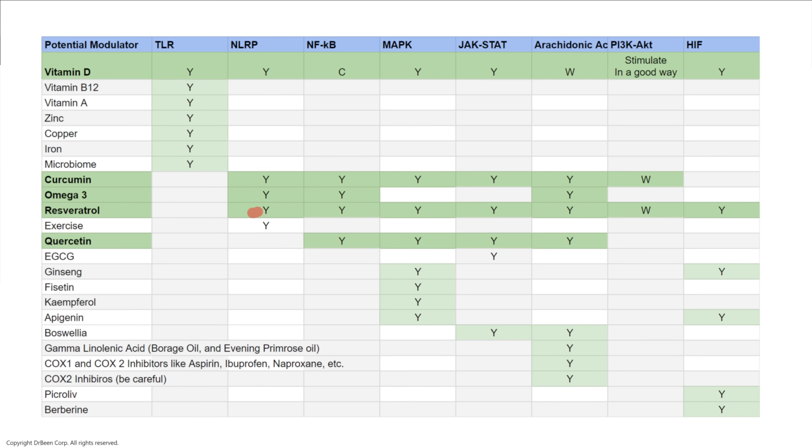Resveratrol covers the NLRP pathway, Nuclear Factor Kappa B, MAP kinase, JAK-STAT, arachidonic acid, PI3K, and HIF. Quercetin, as you can see, is also broad. You can take the screenshot and see which ones are potent, then decide on three or four that may be of interest to you.